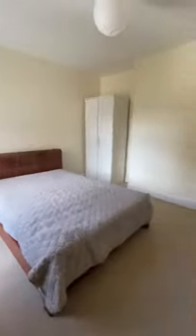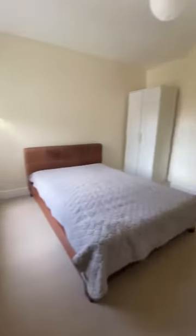This will be bedroom four which is of similar size to bedroom two downstairs.